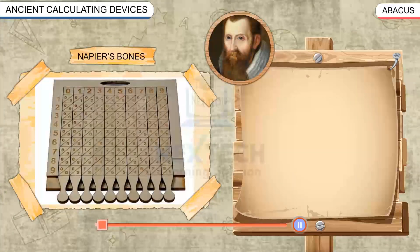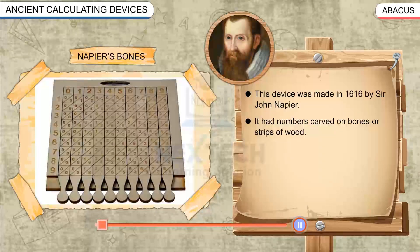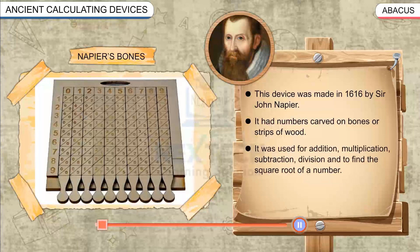Napier's Bones: This device was made in 1616 by Sir John Napier. It had numbers carved on bones or strips of wood. It was used for addition, multiplication, subtraction, division, and to find the square root of a number.